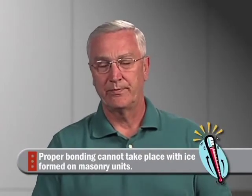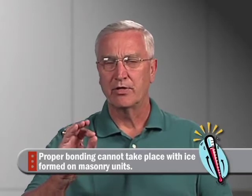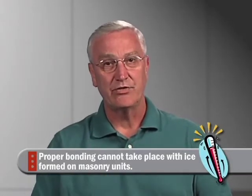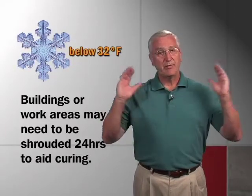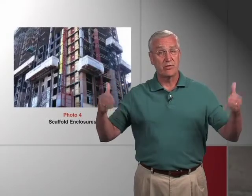Cold weather conditions: let's say it goes below freezing, and during the day it's warmed up to about 40 degrees and the masons are ready to begin work, but the units could be covered with ice or frost. They shouldn't be laid in that condition — they should be warmed up first. Proper hydration to the mortar and proper bonding can't take place with ice on the face of that brick. And obviously, anything below 32 degrees, the building might have to be shrouded for 24 hours, or maybe 48 hours if it's below zero, so that the mortar can cure. Some heat would have to be added inside that shroud.